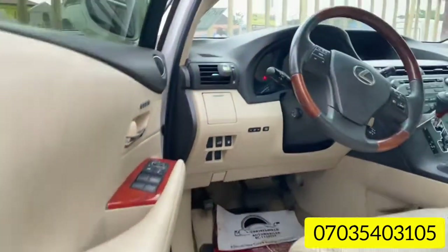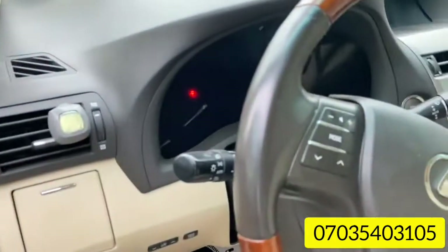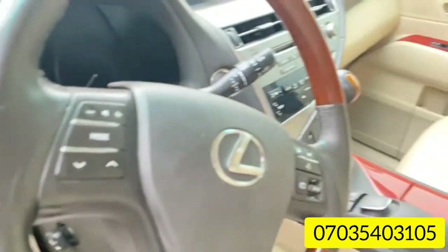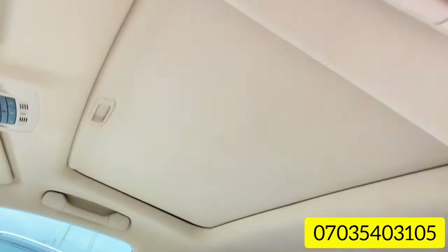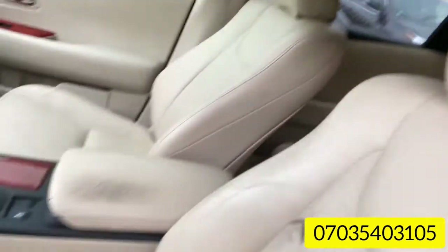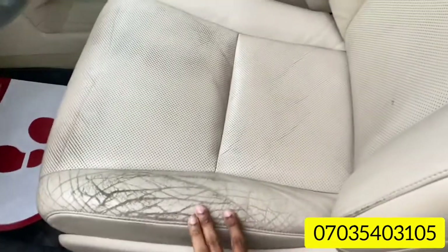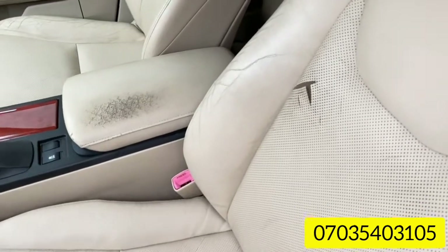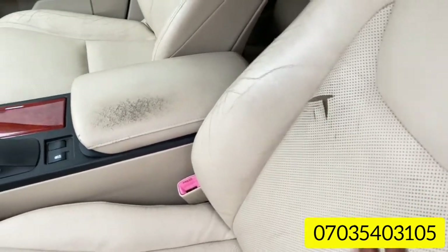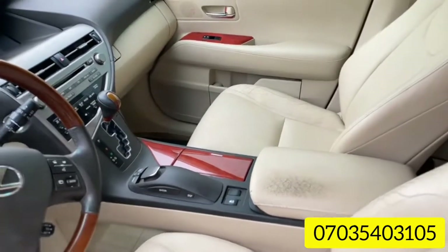Now you can see the first-owner leather — everything is clean, and it has an open roof. You can tell it's first-owner leather because it hasn't been changed. When you buy, you can request we change anything you want, but the engine is sound and everything is in excellent condition.